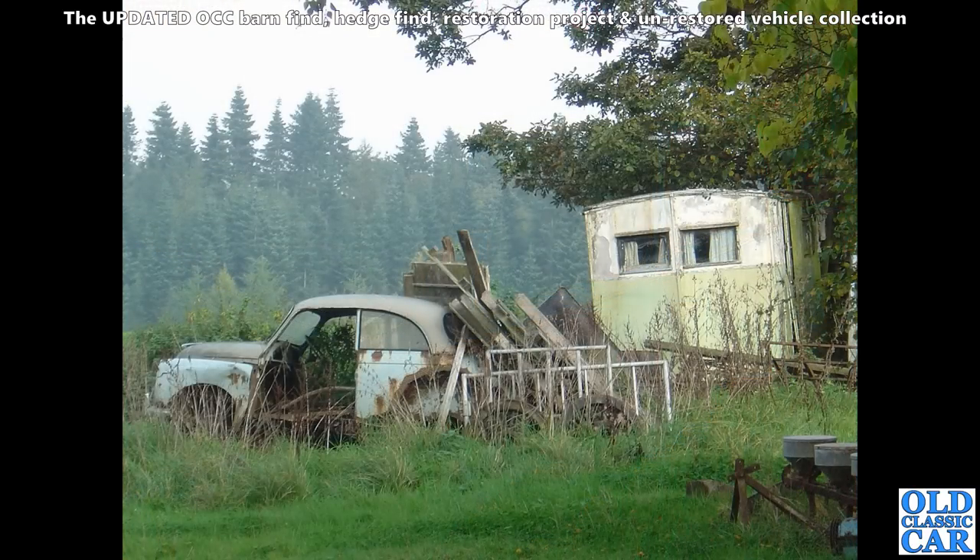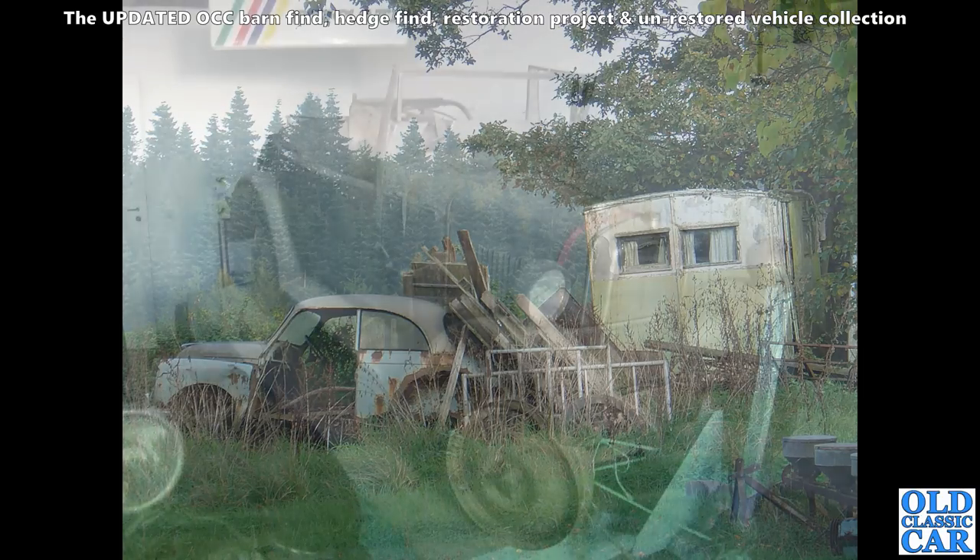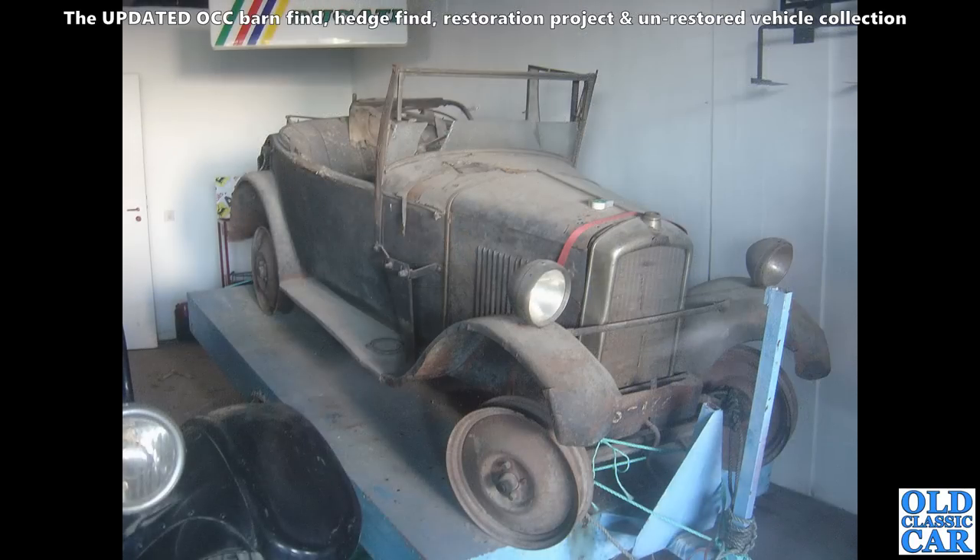Mouldering away in a field — this was quite a few years back. We saw this as we were just driving around aimlessly one day — a Morris Minor gathering rust, and then very intriguingly, probably a one-off homemade caravan alongside it. I wonder if they're still there — I do quite like that caravan.